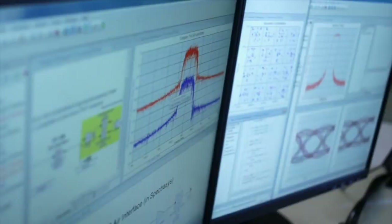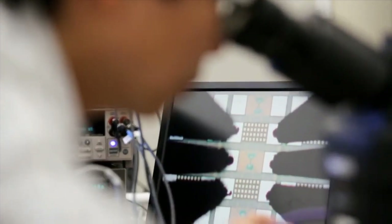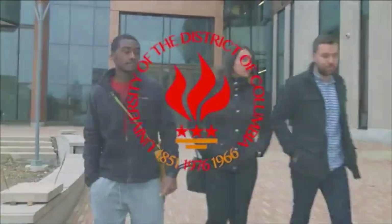or a computer scientist in addition to being an engineer. The engineering jobs and computer science jobs are well-paid jobs. As a graduate who comes out of the university, you can expect $60,000, $70,000 — that's what some of our students are getting. UDC is a place where you can really realize your dreams.